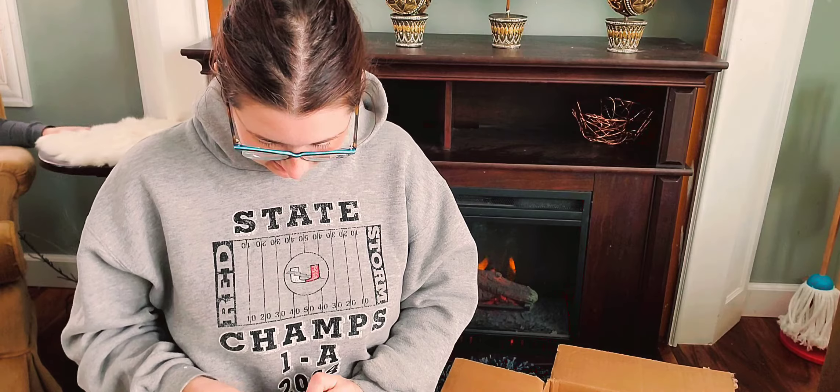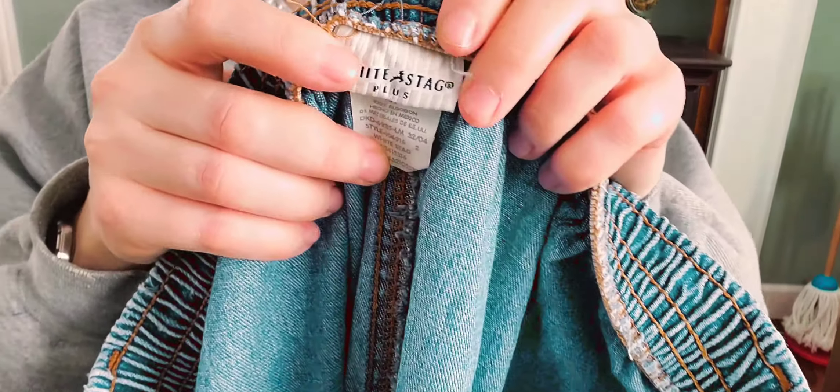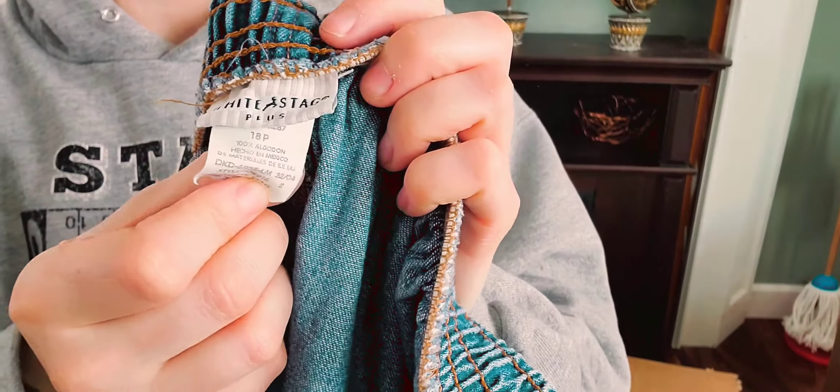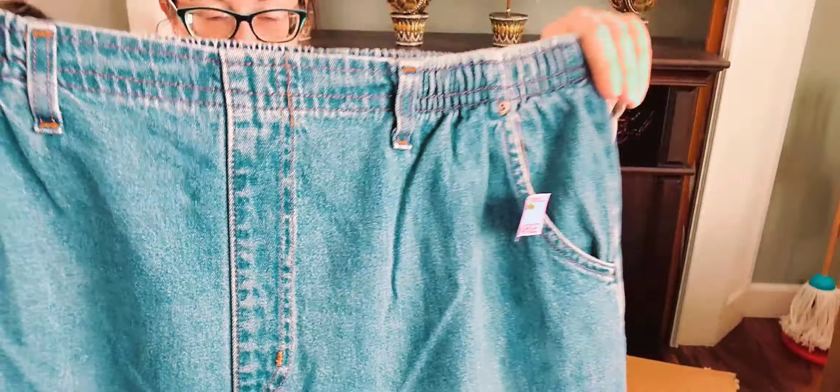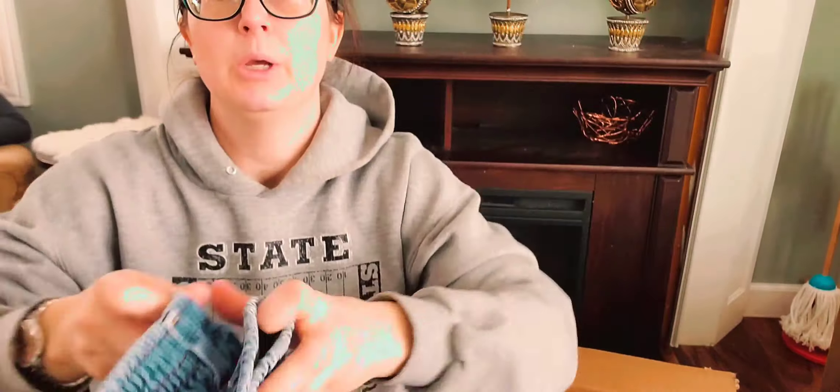The next pair of jeans — White Sag Plus, this is like old Walmart with the inelastic waist. They're 18 petites and they look short — I would say these are intended to be like ankle length. I will put these up on Facebook Marketplace, probably $5. If you don't sell on Facebook, you might want to consider it if you don't mind selling lower dollar items because they sell.